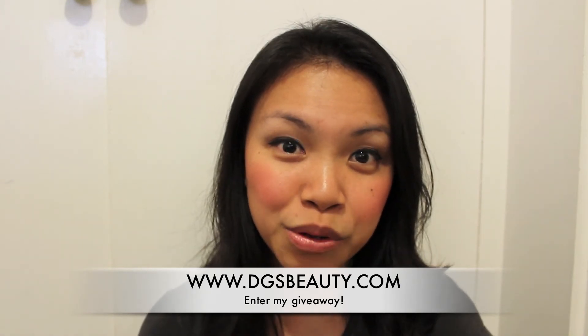You can enter my giveaway on my blog www.dgsbeauty.com. I'll also provide a direct link in the description. It's open until June 30th, 2011, internationally, so make sure you enter. If you go to the direct link for this giveaway, it'll have a list of possible entries you could do such as subscribing to my YouTube channel, following me on Twitter, liking my Facebook fan page, things like that. You can do as many as you want just to gain as many entries. On June 30th, I'll run the list of names on random.org and we'll see who the winner is.